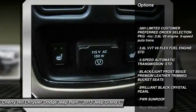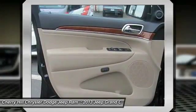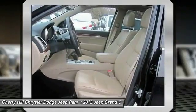Anti-Lock Braking System, Traction Control, Remote Engine Start, Power Passenger Seat, Stability Control, Steering Wheel Audio Controls,